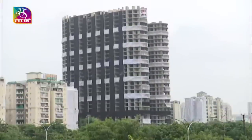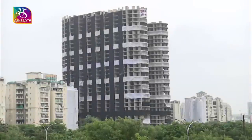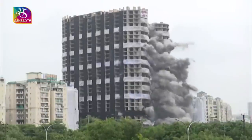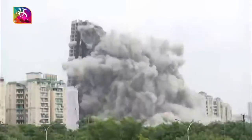Skyscrapers have been reaching for the skies for over 150 years, but occasionally these huge structures are damaged or outlive their original purpose. With the Noida Supertech Twin Tower, India witnessed one of the biggest demolitions of any building. The demolition was a controlled implosion that used more than 3,500 kilograms of explosives.